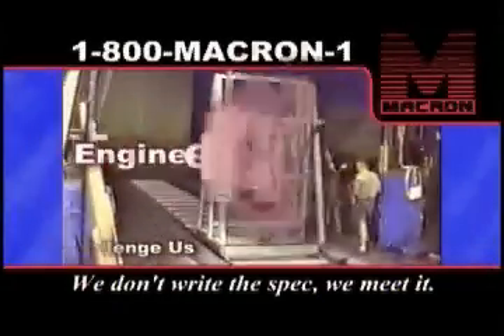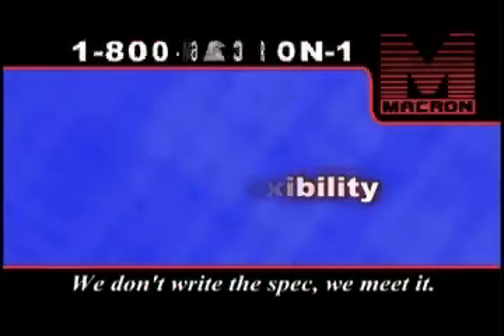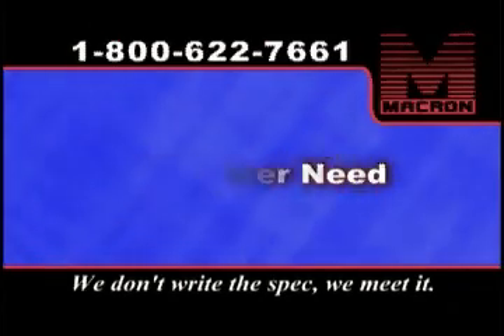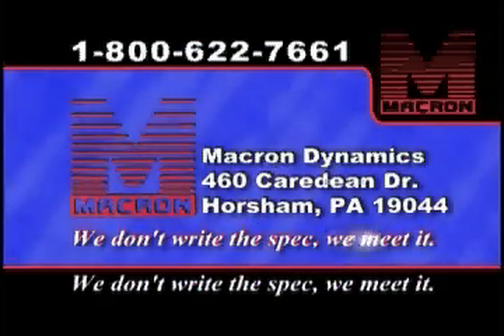Challenge us with your requirements. We have demonstrated a broad range of capabilities with engineering creativity and flexibility to meet virtually any customer need. Macron Dynamics — we don't write the spec, we meet it.